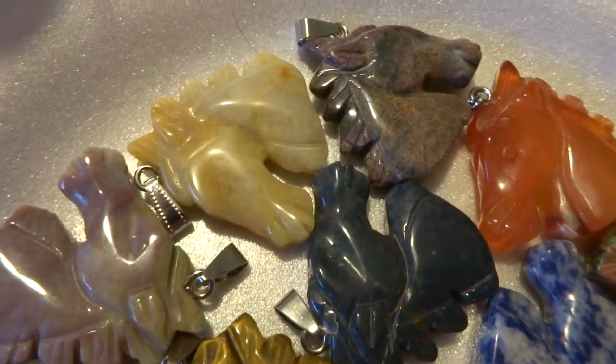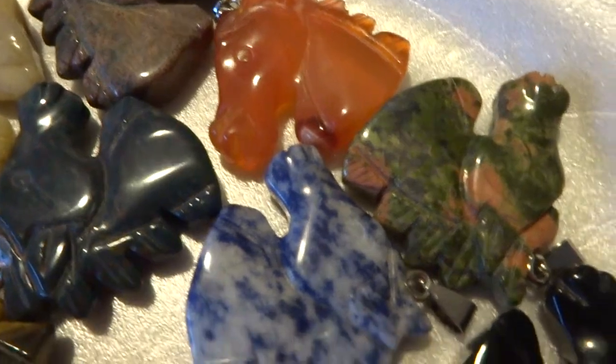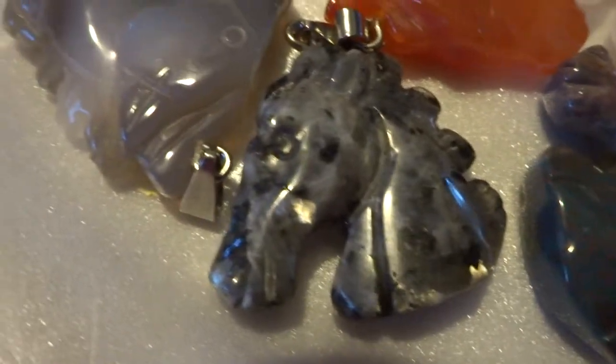Hi Tammy, this is what I've chosen for you. We have some carved horse head pendants. I've picked all natural stone — no man-made or dyed.